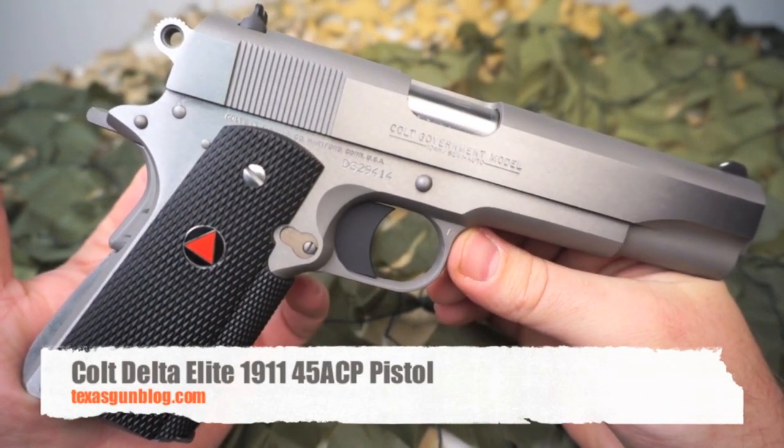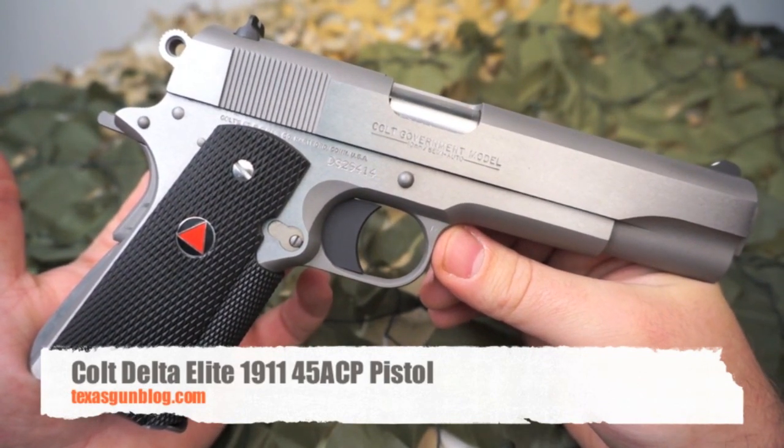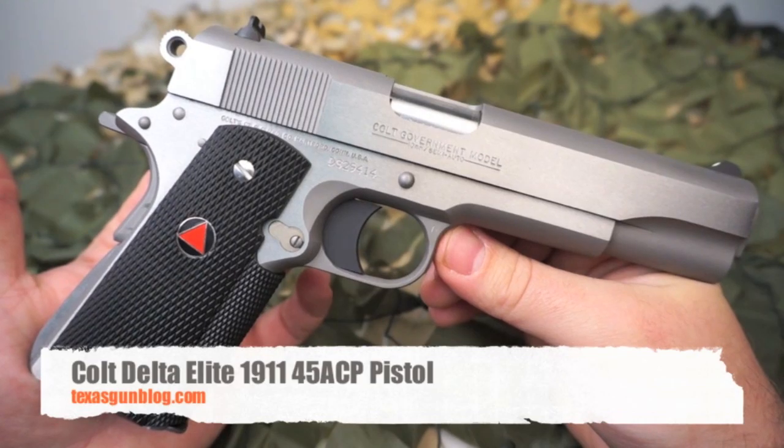If you've got any questions about this firearm or any of the firearms in our videos, you can find us at TexasGunBlog.com. As always, thanks for watching and please subscribe.